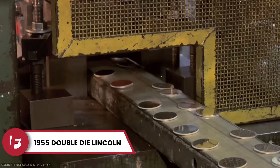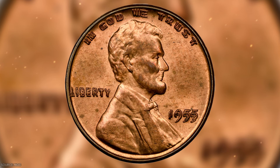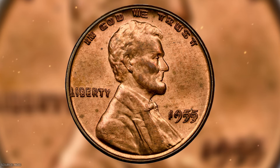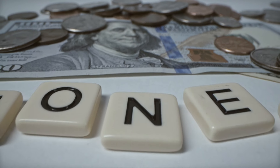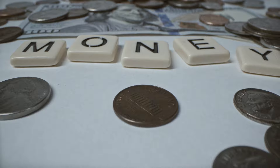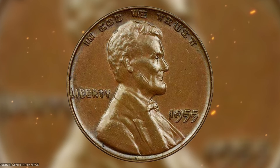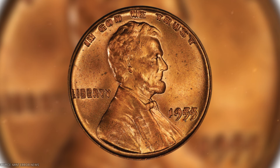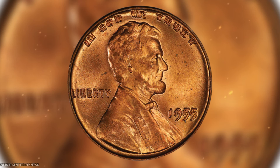The 1955 Double Die Lincoln. In 1955, a major minting error occurred, resulting in a unique coin known as the 1955 Doubled Die Lincoln Cent. Due to a mistake during the minting process, each letter and number on the coin was stamped twice. You can spot the doubling in 'In God We Trust' at the top, 'Liberty' on the left, and the year 1955 on the right. When these pennies were released, collectors and the general public took notice, sparking a surge in coin collecting. Today, these error coins can sell for about $1,000, with uncirculated versions going for as much as $2,500. If your parents or grandparents have old coin stashes, it might be worth checking — they could be holding onto a valuable piece of history.